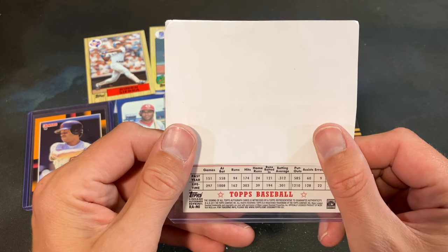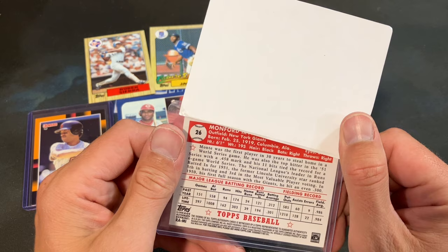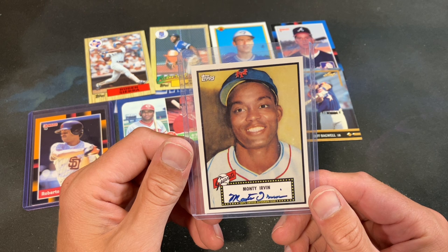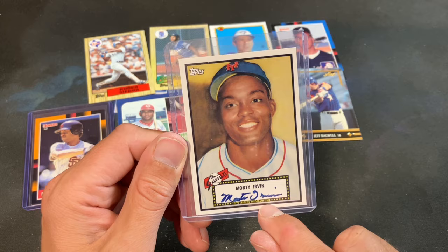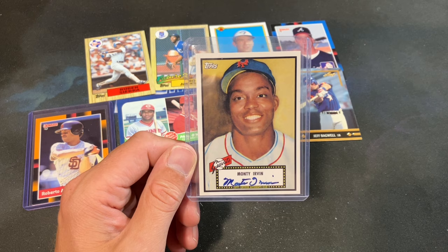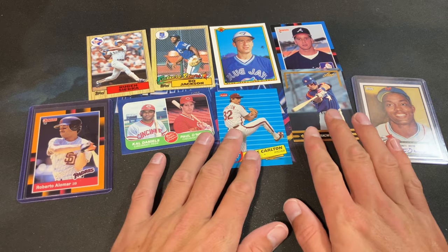Now let's see what we got for the autograph — 2011 Topps. I see Giants on there and look at that — Monte Irvin! I would not have expected that at all. Monte Irvin, the 1952 Topps reprint certified autograph, on-card autograph in blue ink. That's pretty sick — I like that one a lot. It's not numbered, but a good-looking card for the auto collection.